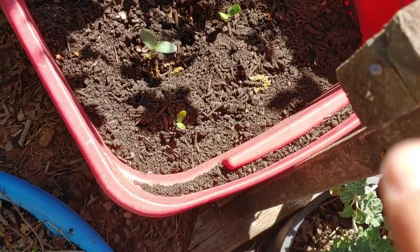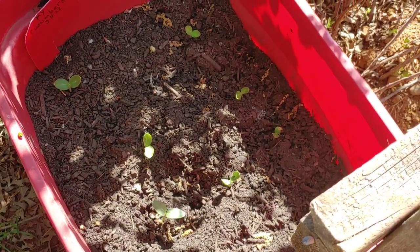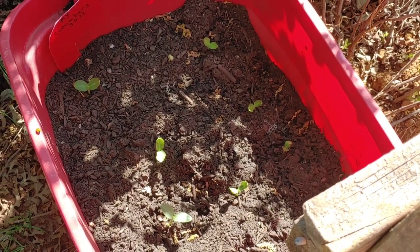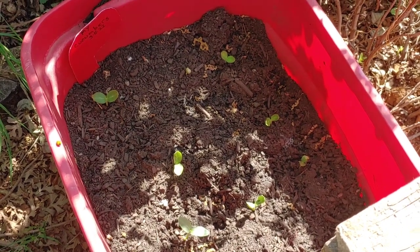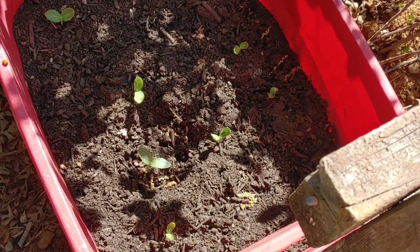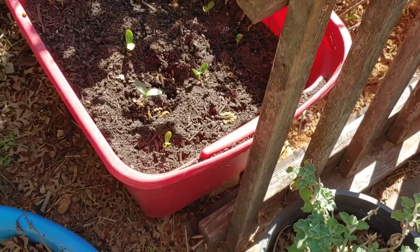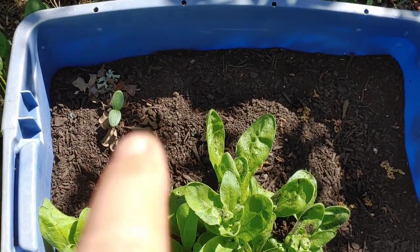Look at my cucumbers. I wasn't sure what cucumber that was — I'm really thinking it was a bush cucumber. It came up last year; I had one plant and it was so prolific, it was crazy. A bush cucumber still vines a little bit, just not quite as much. It's coming up wonderful. I'm going to share some of those with my daughter. I transplanted one of those cucumbers over here.